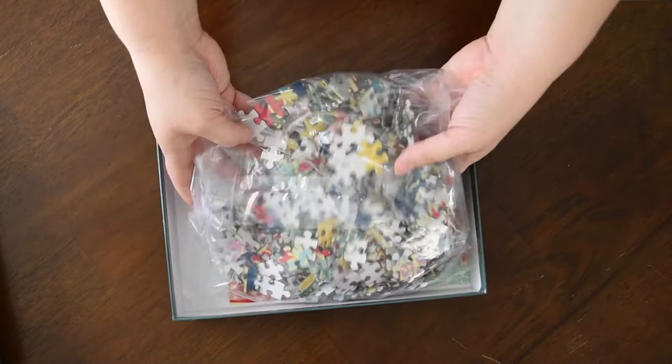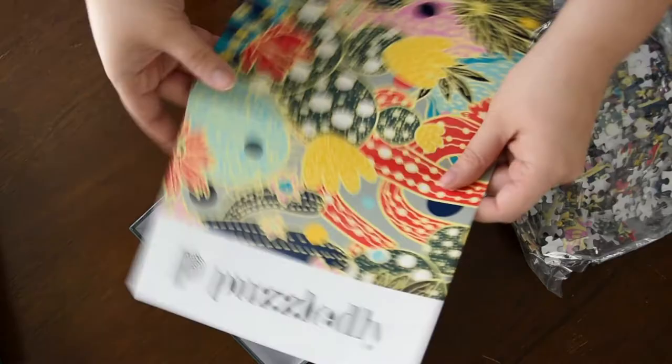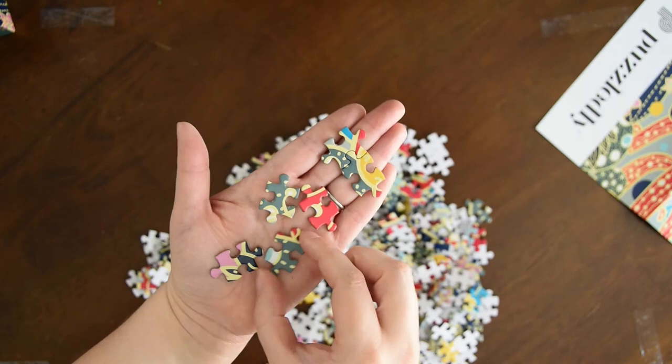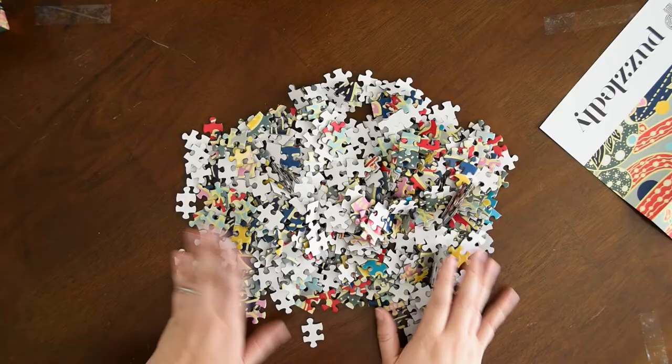So it comes in a plastic bag. It's not resealable or anything. It also looks like it has a little poster so we can have the full picture. Here are the puzzle pieces. They are not very glossy, but they're not matte either — they're a good finish, so I can do it underneath the light with no issues. All the puzzle pieces are the same shape; they're not all the traditional puzzle shape, which is fine, but I would prefer a little variety.